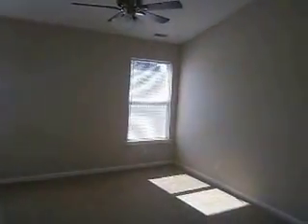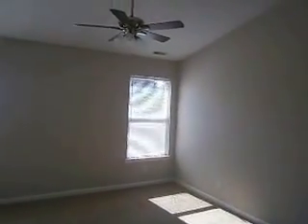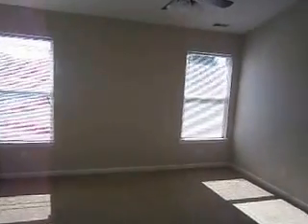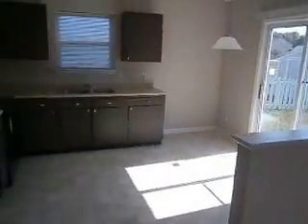Straight ahead we have a large living room. We've updated all the light fixtures throughout the home, and there's a new ceiling fan with a light kit here. Nice big living room with vaulted ceilings and a partial wall that separates it from the eat-in kitchen.